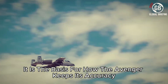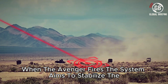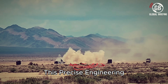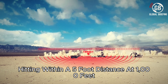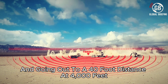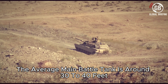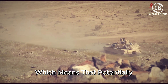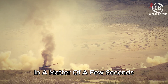The five-milliradian standard is the basis for how the Avenger keeps its accuracy. When the Avenger fires, the system aims to stabilize the gun to within five milliradians from the aim point. In real life, this precise engineering equates to a spread pattern of 80% of shots hitting within a five-foot distance at 1,000 feet, and going out to a 40-foot distance at 4,000 feet. The average main battle tank is around 30 to 40 feet depending on make, model, and country of origin — meaning a tank could get shredded with hundreds of high-explosive shells in a matter of seconds.